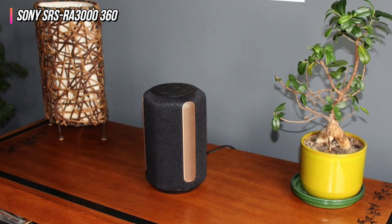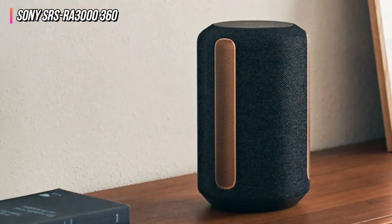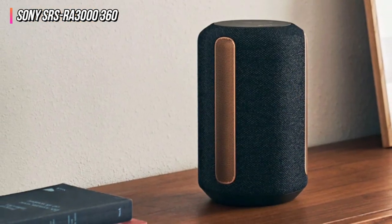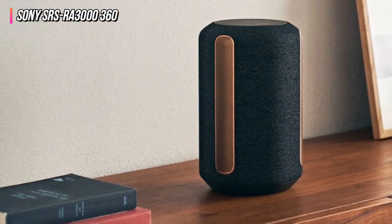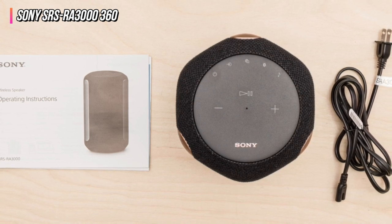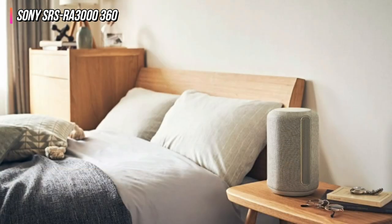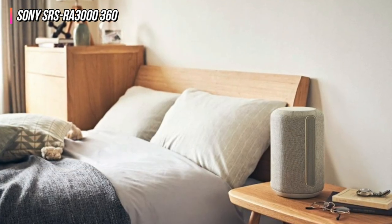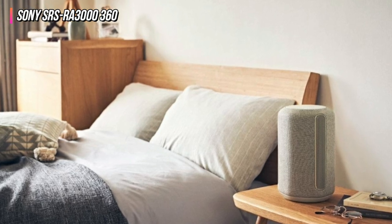The Sony SRS-RA3000 utilizes 360 reality audio, a style of playing that projects sound throughout the room — a process that impressively mimics the experience of listening to live musical performances. This speaker technology, paired with the hi-fi tracks, allows the Sony SRS-RA3000 to produce a listening experience that truly feels next-gen.